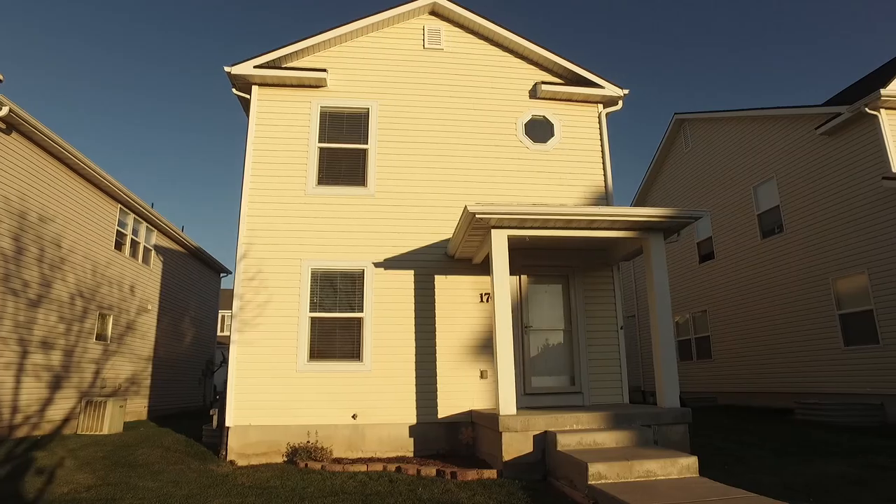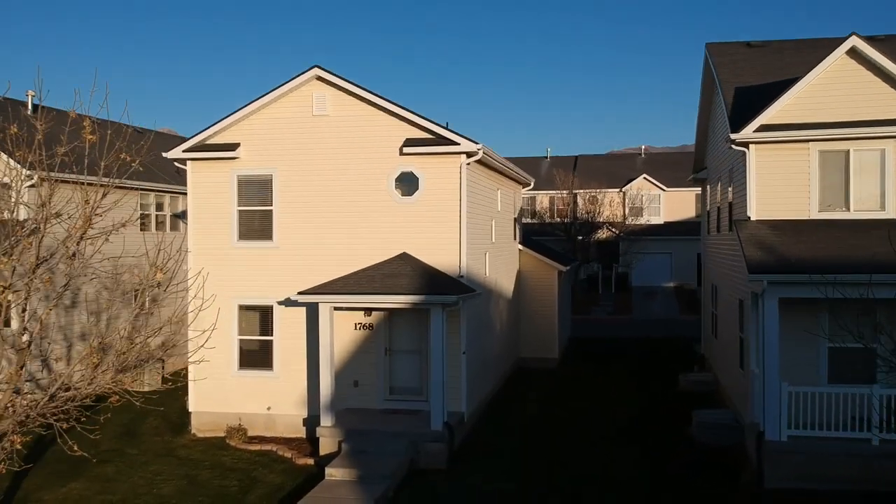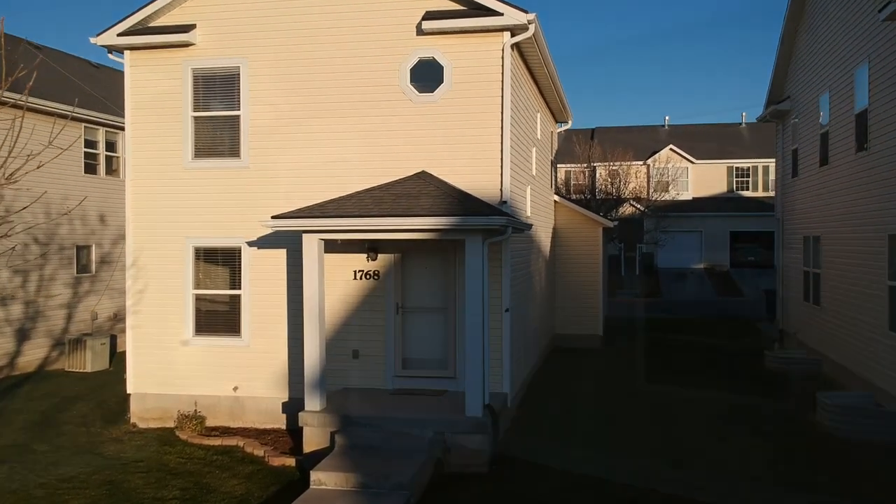We're close to parks, schools, shopping, dining, and entertainment, and only 25 minutes to Salt Lake City — so come on inside and see all this home has to offer.